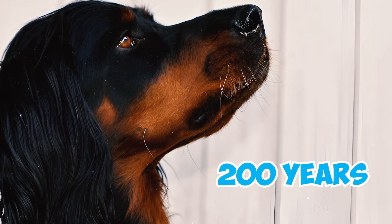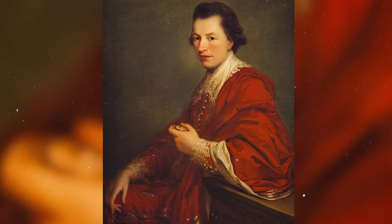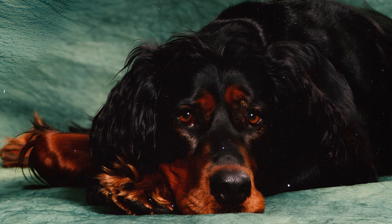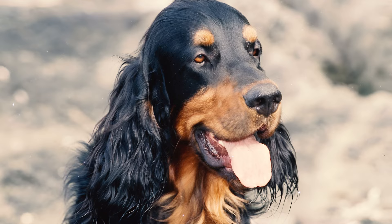Number sixteen: around 200 years ago, this breed captured the attention of people when the fourth Duke of Gordon discovered these dogs and dedicated efforts to refine their hunting abilities. Number seventeen: after the death of Alexander, the fourth Duke of Gordon, in 1827, his heir assumed the responsibility of managing the kennels. However, it wasn't until 1924 that these dogs officially adopted the name Gordon Setter.